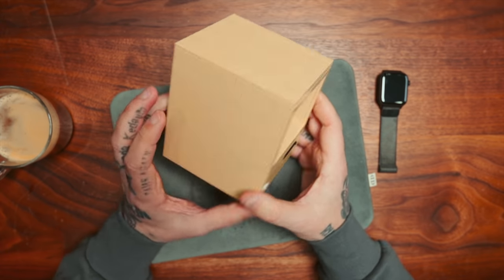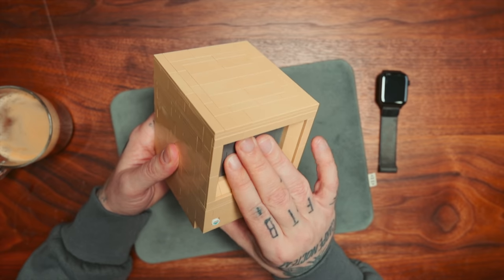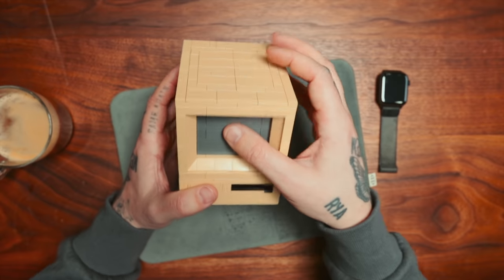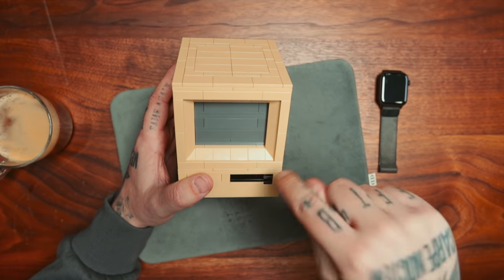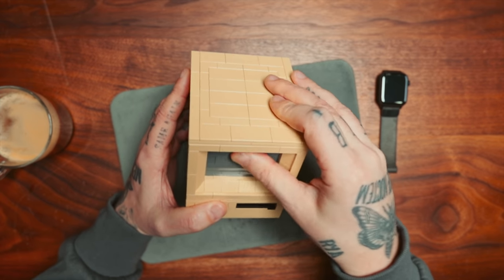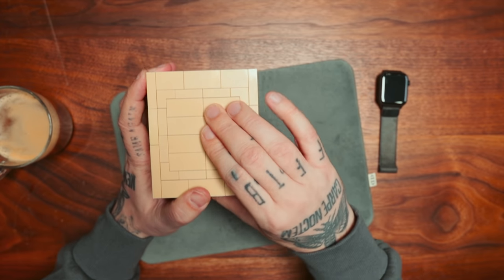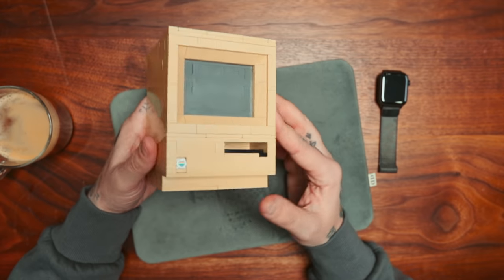What would you guys do right now? I'm curious — at this very moment in time, stop what you're doing and type: what would you do right here? We got to open the computer. This is very much like a Mac where they do not let you open the computer to see what's inside. You guys Mac or PC fans out there?